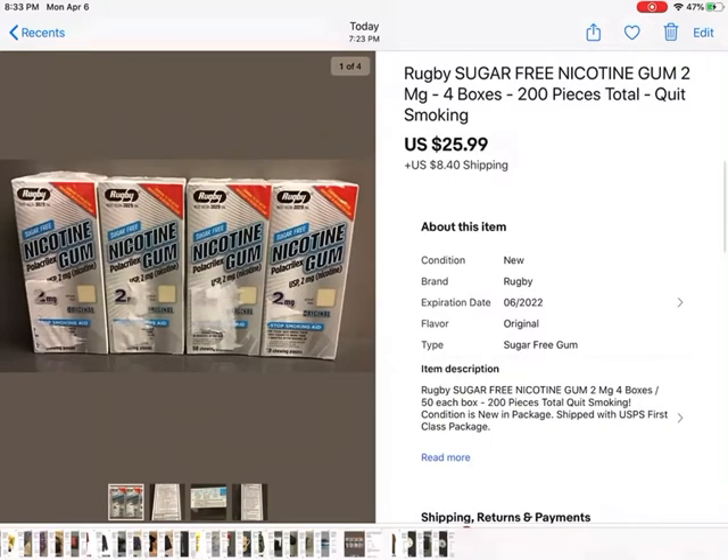This was my husband's — when he quit smoking he didn't need these and didn't like them. So I sold them for $25.99 plus shipping. It's sugar-free nicotine gum. Yuck. But somebody wanted it so they got it.